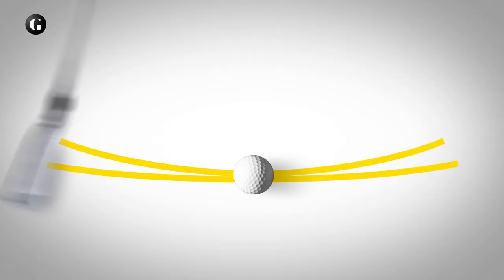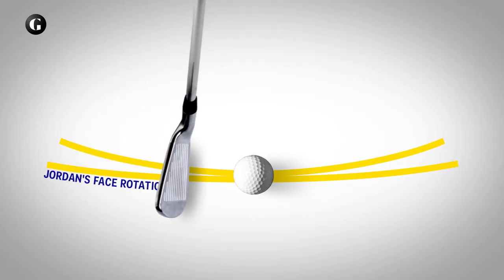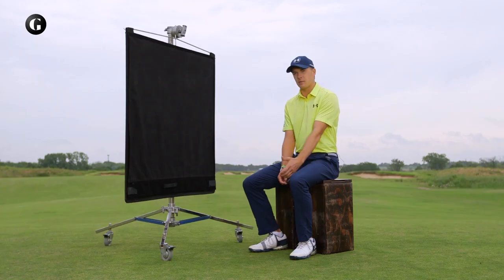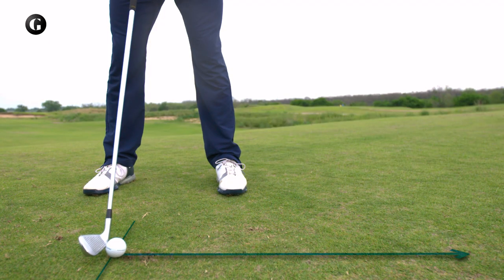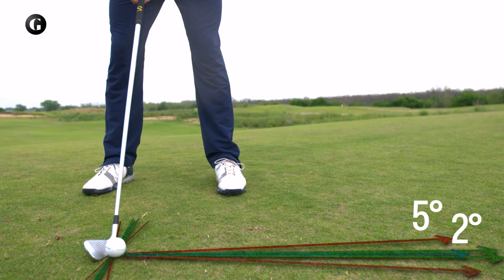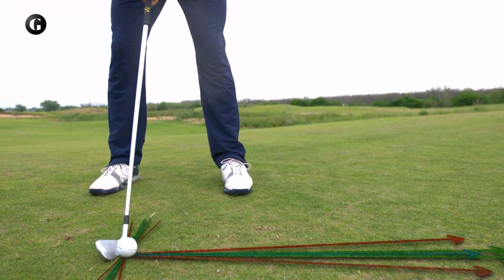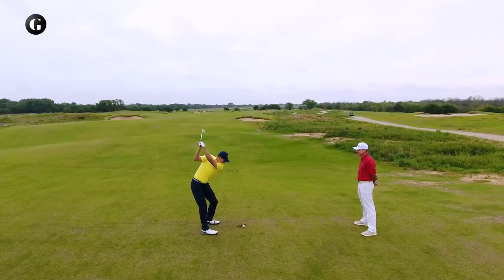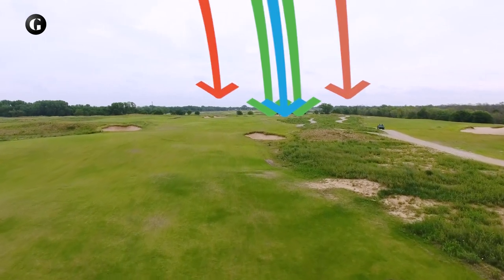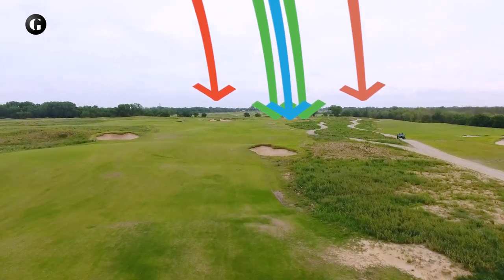For Spieth, the chicken wing is an advantage because it holds the clubface so square through impact — the clubface doesn't rotate much. So if he's off a little coming into it, it's only going to be off by a degree or two, versus four or five degrees. For a six iron that flies 190 yards, those four degrees translate to a miss of three yards offline versus 17 — the difference between hitting a green or not.